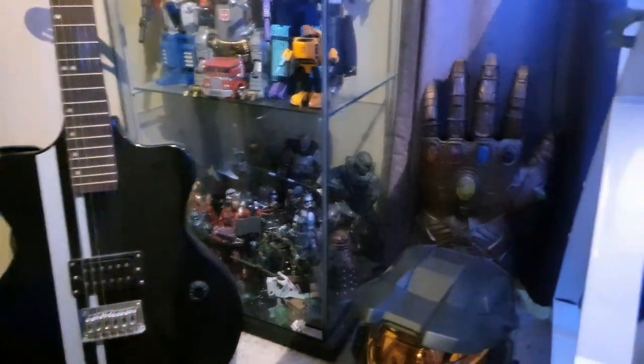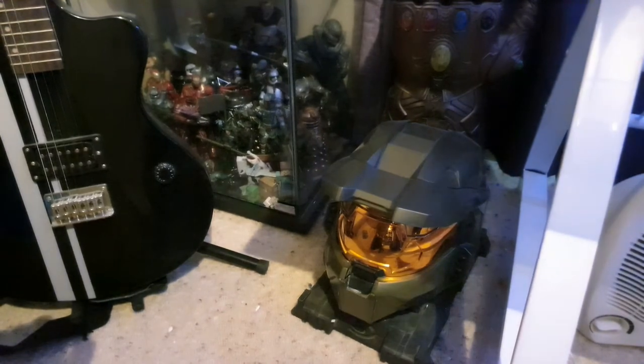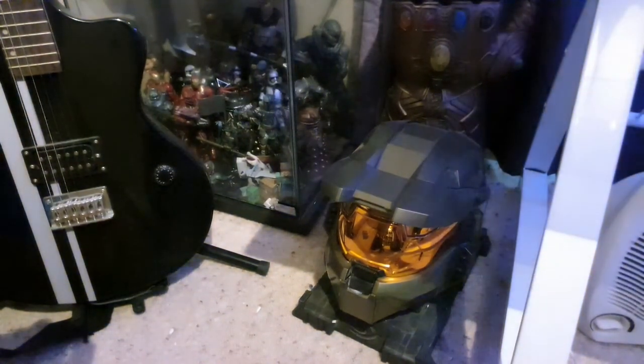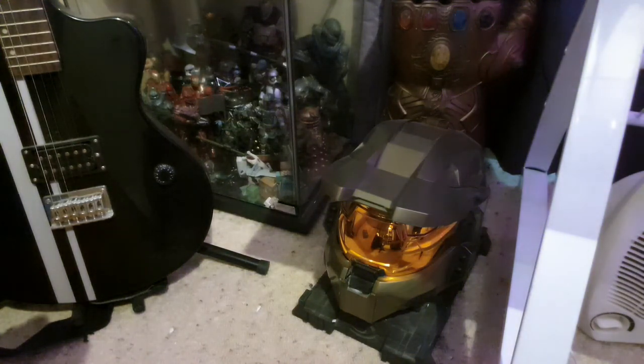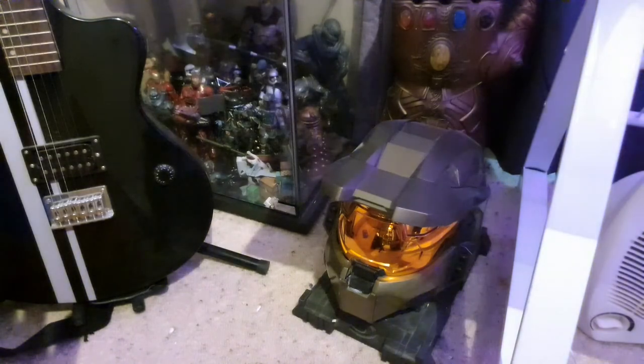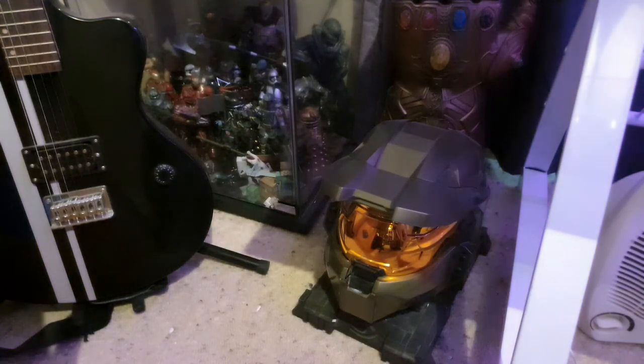And then next to that we've got the Infinity Gauntlet as well as the Halo III Master Chief Helmet from the Collector's Edition, which I got on its own and hollowed out on the inside. That is the Mark VI armor, to be precise.